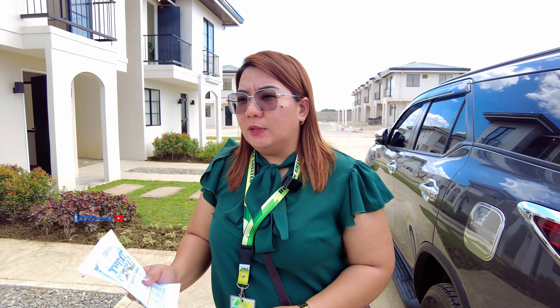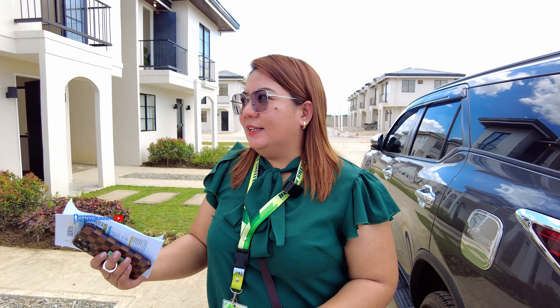Libre, tapos, minsan, magbibigay din kami ng mga free appliances. Pag natapatan yung meron, swerte.